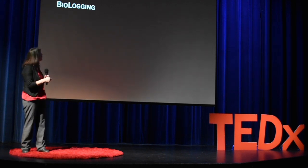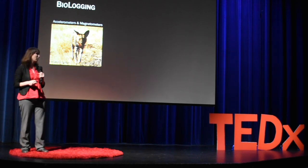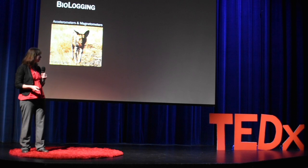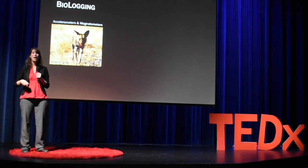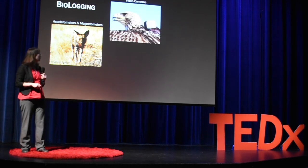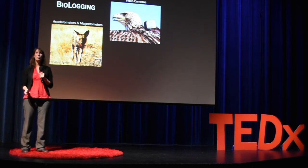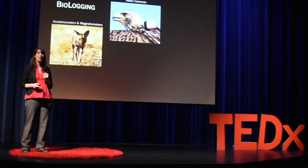For example, during my PhD research, we fitted accelerometers and magnetometers on African carnivores — the same technology that's in our smartphones and Fitbits — that could tell us not only where the animal went, but precisely what activity it was doing in each of those locations. We can now put video cameras on all sorts of different animals and learn more about their behaviors, their habitats, and their interactions with other animals.